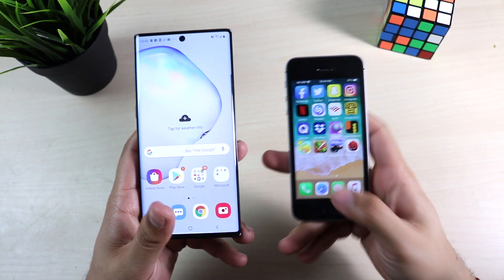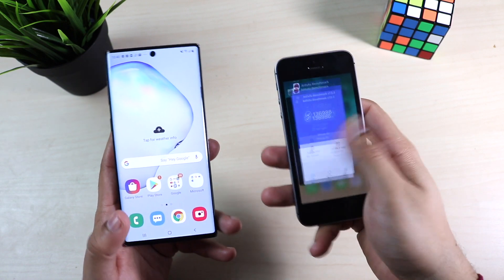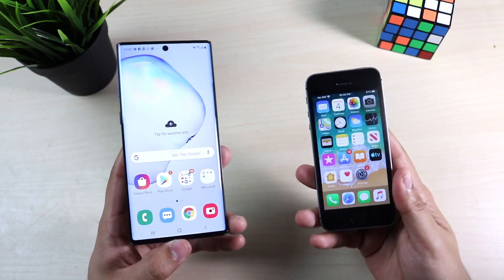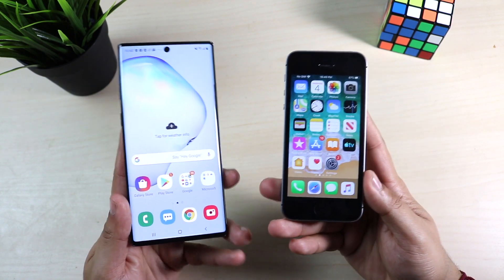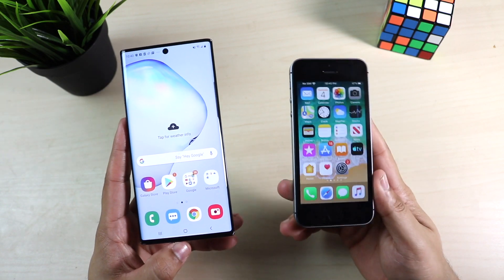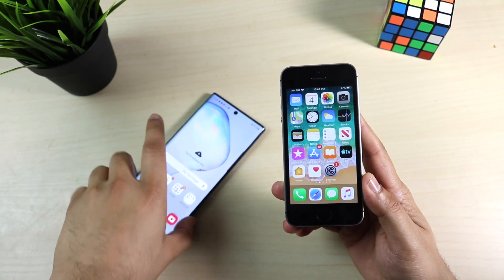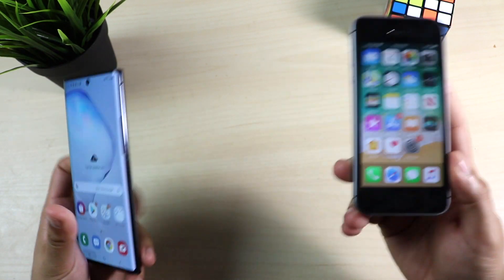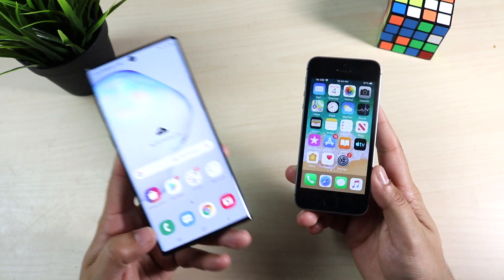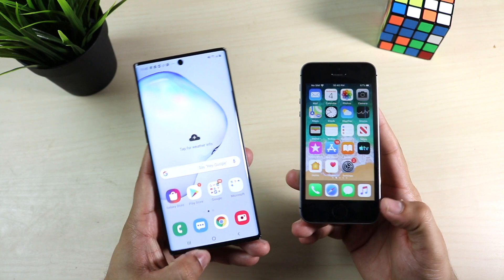Somebody had to do it — we're going to be taking a look at the iPhone SE versus the Galaxy Note 10. You can tell there's quite a bit of difference between them, but in terms of the heart of both of them, I think the iPhone SE wins there. Just totally joking — the Note 10 is the better phone here. It's obviously newer, more expensive, better parts, better everything, but I like the iPhone SE.